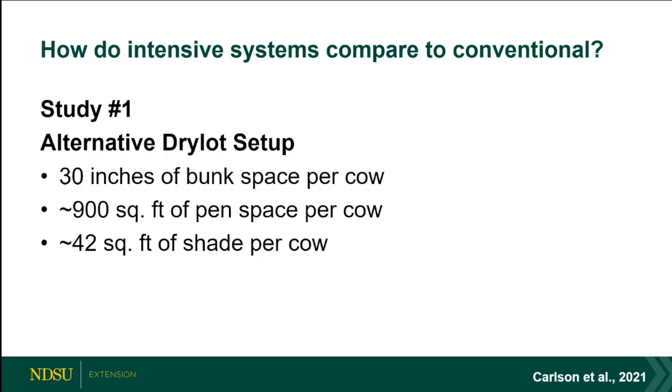We had 30 inches of bunk space per cow and weren't allowing calves access. We usually target 24–30 inches for a cow, and add another foot of bunk space — 12 inches — for a calf if you're creep feeding or feeding calves at the bunk. That 12 inches creeps up heavily into facility costs. We had 900 square feet per cow and 42 square feet of shade.